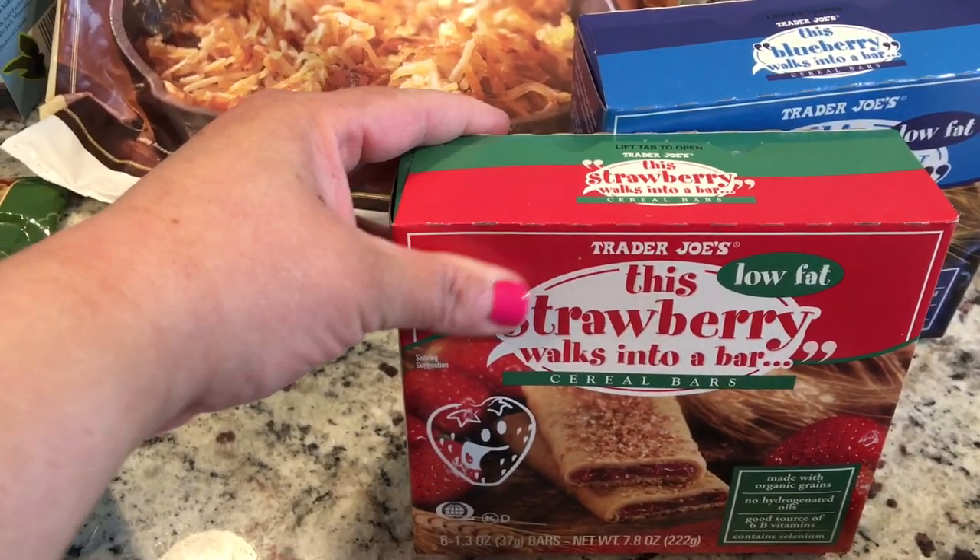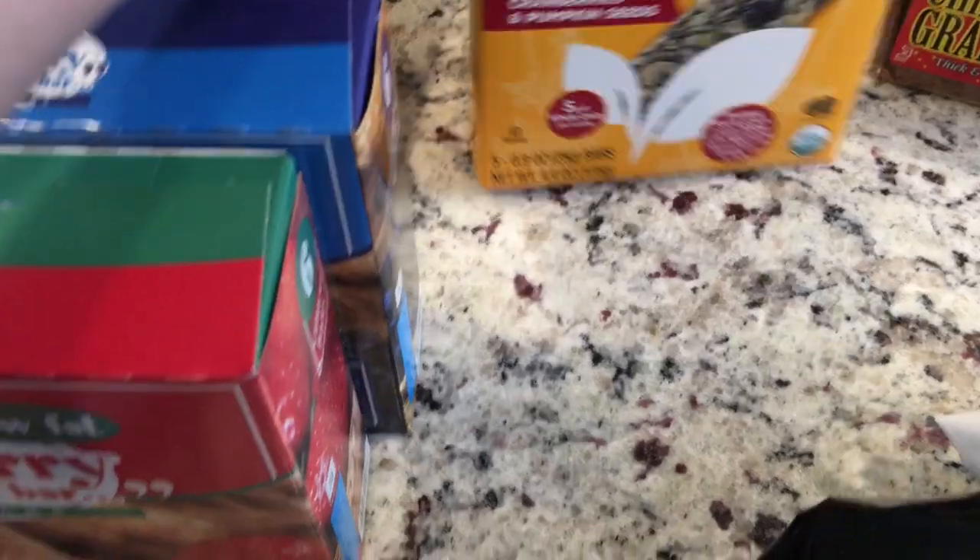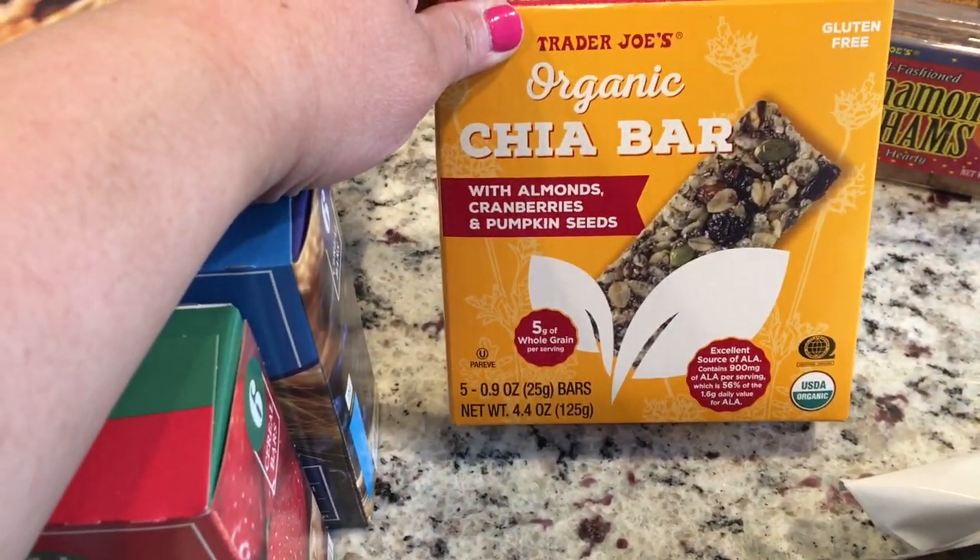These breakfast cereal bars are really good — strawberry and blueberry. And I also got this organic chai bar with almonds, cranberries, and pumpkin seeds. Going to give those a try.